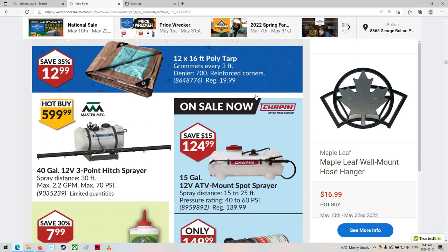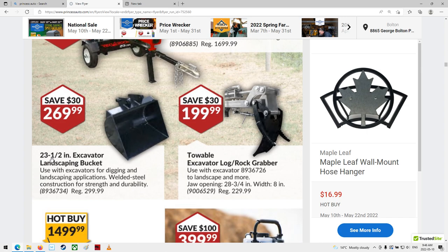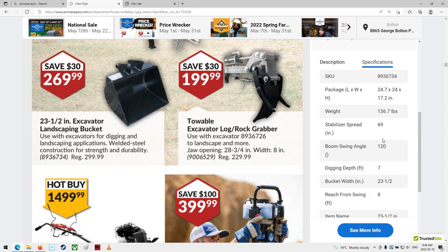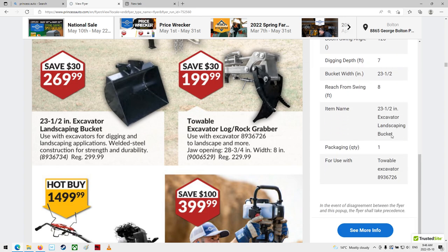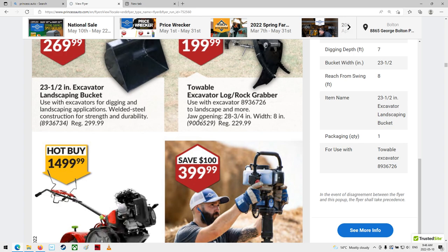Your source for tarps, sprayers, weed sprayers, log splitters. Look at that little bucket — 23 and a half inch. Why wouldn't they make it an even 24? By the time you get the bucket up and down a few times digging, it's probably going to be about 25 or 6. $269. It doesn't say what size the ears are on it. Digging depth 7 feet, 136 pounds — stabilizers. Let's see, it's a landscaping bucket on a towable excavator. I'd just like to know what size the pinholes are on it.